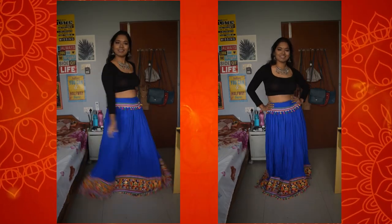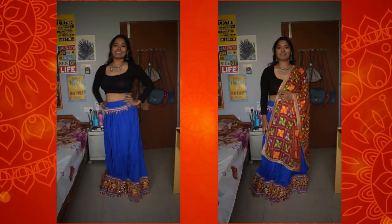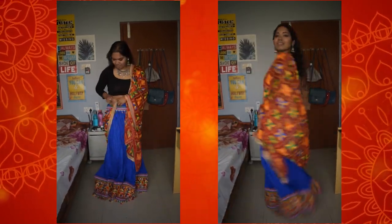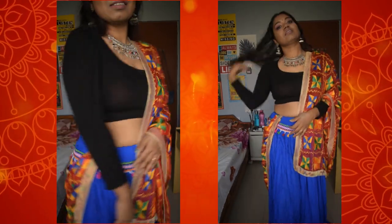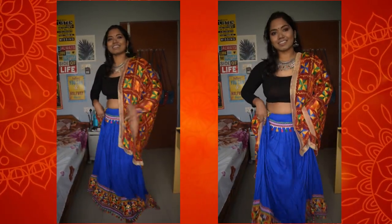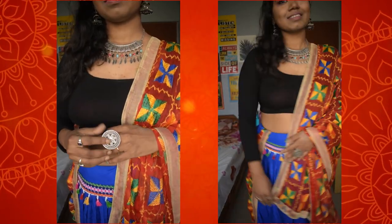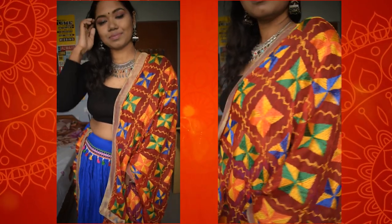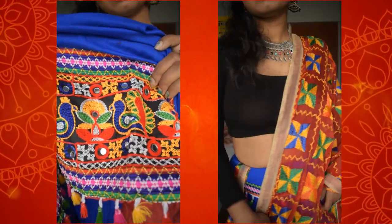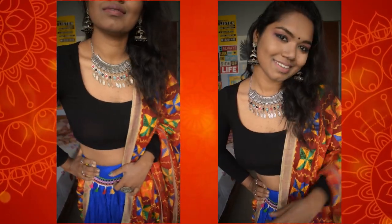For this look, I have taken this blue Jaipuri skirt which is from my recent trip to Rajasthan. This blue skirt is absolutely stunning and I paired it with my black crop top from Shein. I also paired it with this Jaipuri chinni from Rajasthan which goes quite well with the whole outfit — the work done on the skirt is super cool. Loved this look!